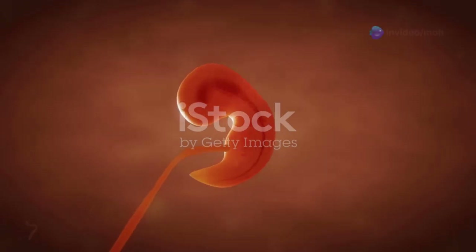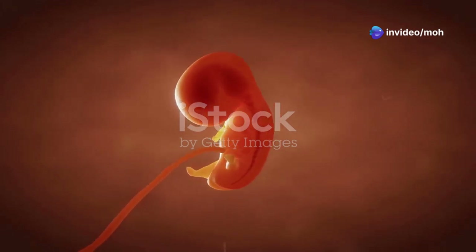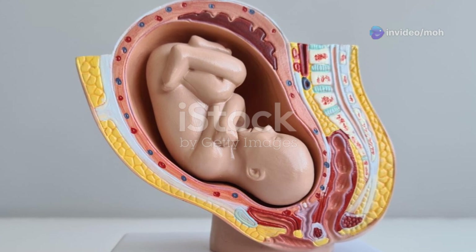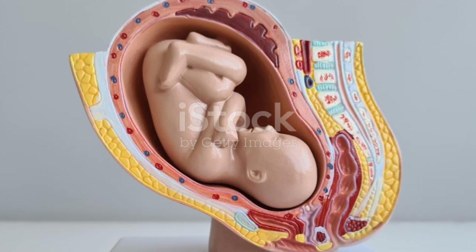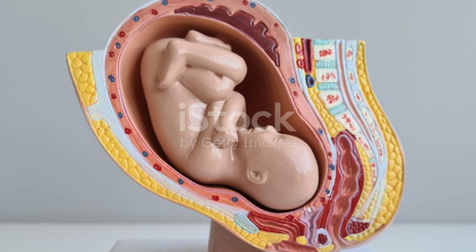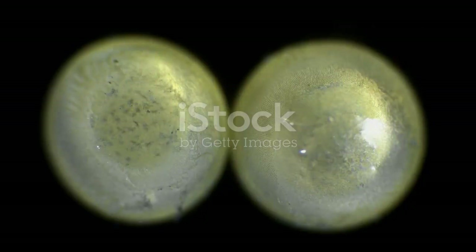They act as anchors, securing the embryo in place for the duration of the pregnancy. The trophoblastic lacunae are spaces that develop within the syncytiotrophoblast, the outer layer of cells surrounding the developing embryo. These lacunae are significant because they are filled with maternal blood, providing essential nutrients and oxygen to the developing embryo. This network of villi and lacunae forms the basis of the placenta, a remarkable organ that will sustain the developing baby throughout the pregnancy.